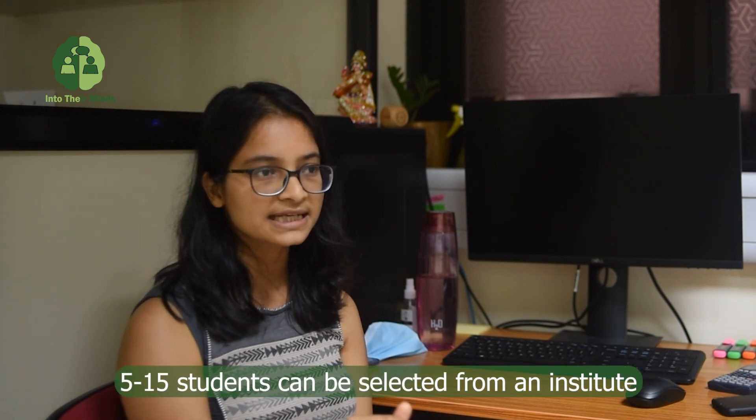There are around 1,000 nominations by institutes — including IISERs, IITs, IIACs, and so on. After the selection process, around 400–500 students are selected. There are almost 35 institutes under the PMRF umbrella, and 5 to 15 students will be selected from every institute, depending on the strength and quality of the institute's students. There is also an upper limit of around 3% of PhD candidates that can be selected from each institute.